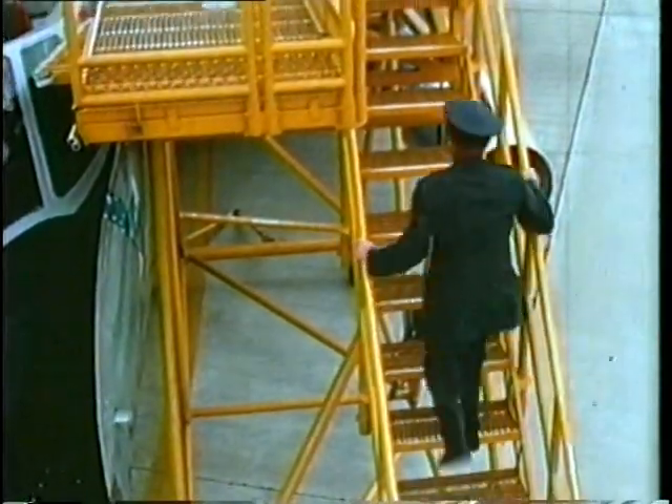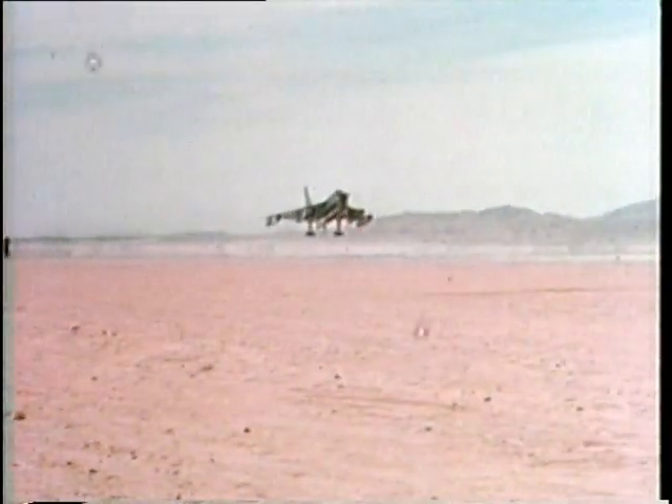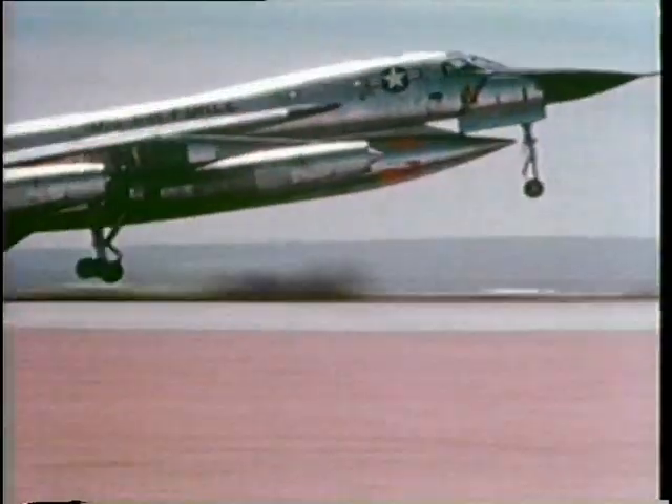The Hustler was armed with a 20-millimeter Vulcan cannon in the tail and a special pod under the airplane, which was used to carry nuclear or conventional bombs. The pod also carried fuel and could be jettisoned once it was empty.